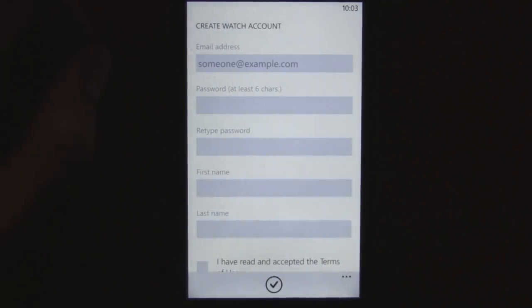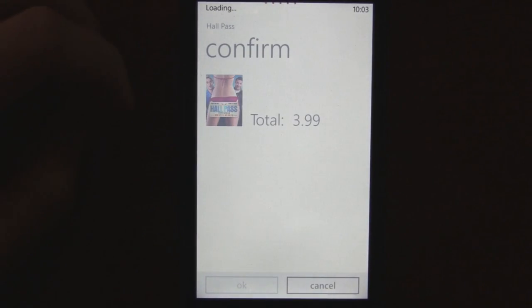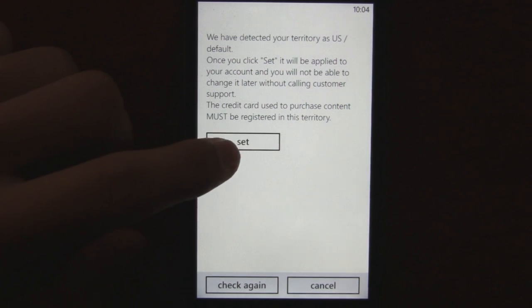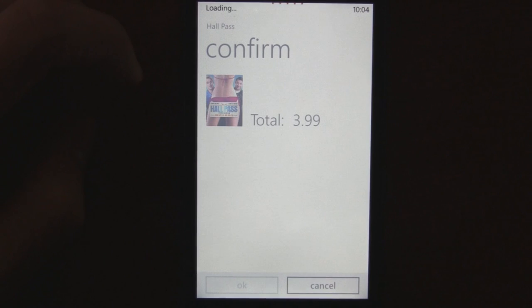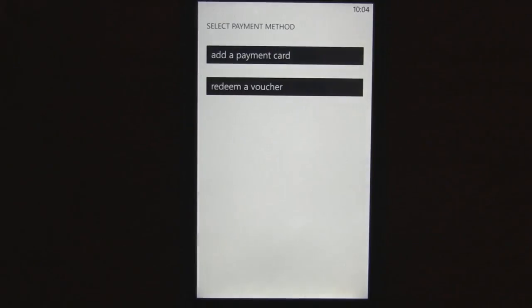When you go to rent or buy something, you have to create a Watch account and type in all your info. Once you're logged in, you click the rent button again and it confirms your total. You also have to select your region, which it already automatically detects, so this possibly might not work outside the US.